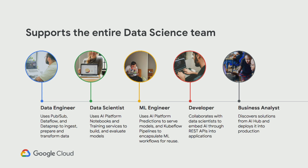AI Platform supports the entire data science team. Whether you're a data engineer using PubSub, Dataflow, and Dataprep to ingest and transform data; a data scientist using AI Platform notebooks to develop, train, and evaluate your machine learning model; an ML engineer using the predictions piece of AI Platform to serve models or using Kubeflow pipelines to encapsulate your entire ML workflow for reuse; a developer who wants to incorporate AI into an application and just get the REST API; or a business analyst who wants to pull models and solutions from AI Hub to get started.